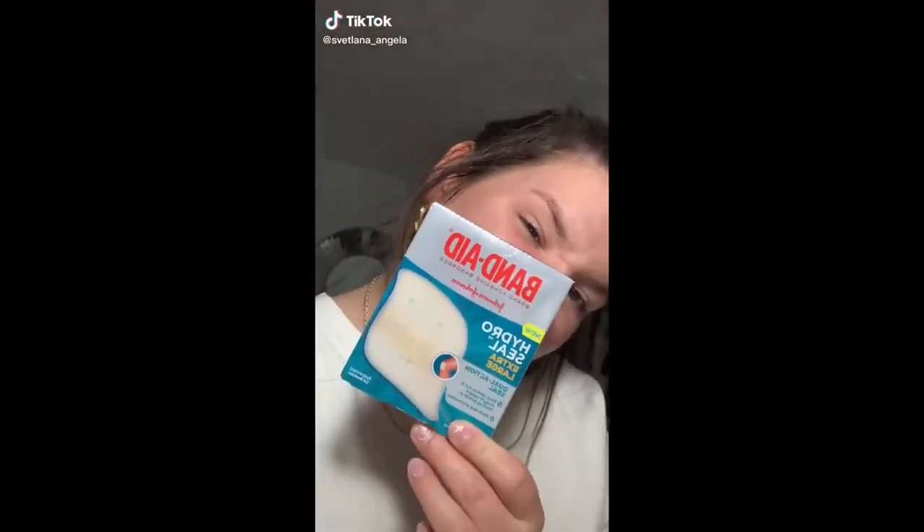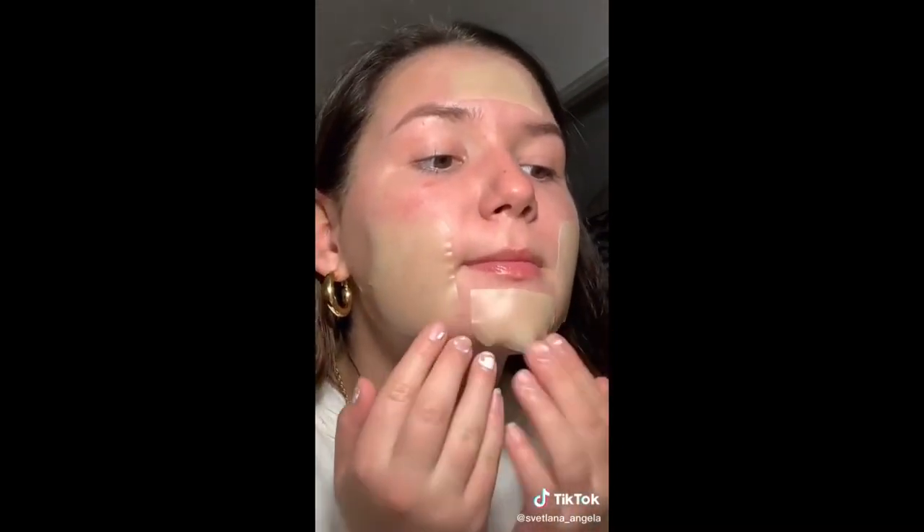I've been seeing these hydrocolloid band-aids all over TikTok recently, and I decided to go last night and buy some and try it out for myself. Basically, you put these on your face wherever you have acne or just trouble areas, and you sleep in it overnight, and it's supposed to take out all the bacteria, all that nasty stuff in there. So I just wanted to try and see how it would work. Honestly, when I woke up overall, you can see the spots — there are little white dots on them in the morning, as you can see here.